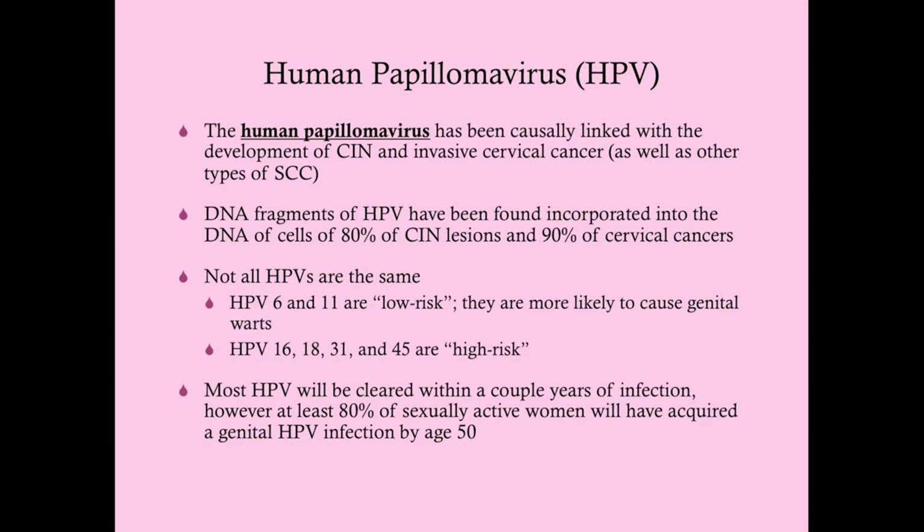This has implications for why immunocompromised women are more likely to develop cervical cancer. If you can't clear the HPV, it's more likely to incorporate into your DNA, making cancer more likely. Most women who get HPV clear it, and for most it's a low-risk serovar, so they don't go on to develop cancer.